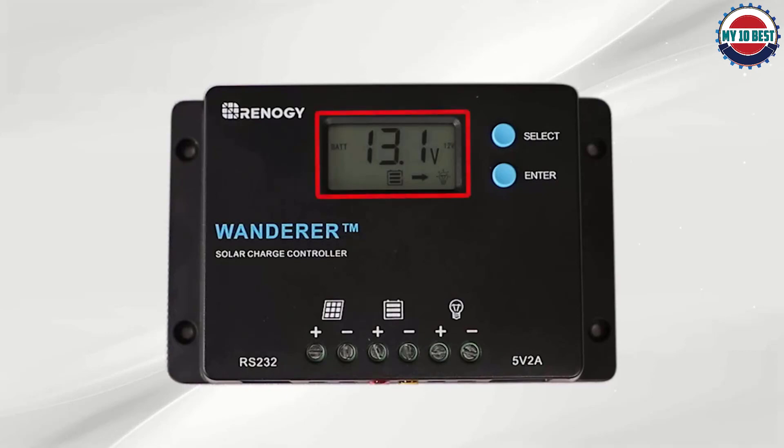If you have a lithium-ion battery that needs recharging, you can rely on the Wanderer to provide the needed energy. The best solar charge controller for RV use, it is small enough to slip into a bag pocket and lightweight too. Renergy focused more on the functionality of their device than its aesthetics.